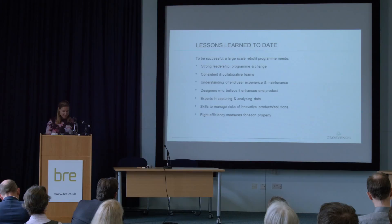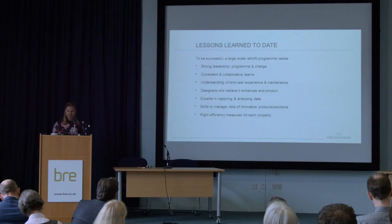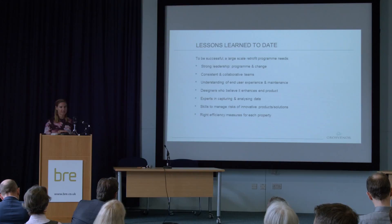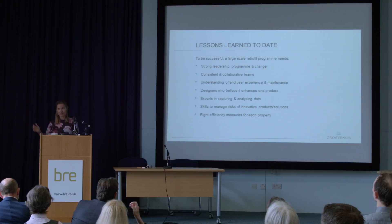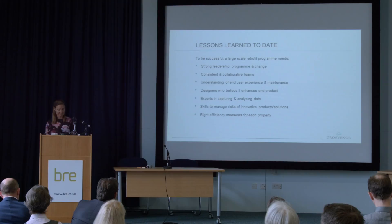What have we learned about delivering a successful large-scale retrofit programme? Firstly and most importantly, this is fundamentally a programme of works and a change project. Creating vision, building trust, and embedding goals are all fundamental to delivery. Consistent collaborative teams are essential — if you don't work with the same people, how are you going to learn from your mistakes? And if you don't work collaboratively, challenges will just become arguments and projects will stall.